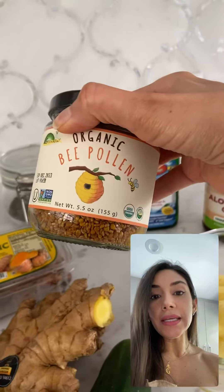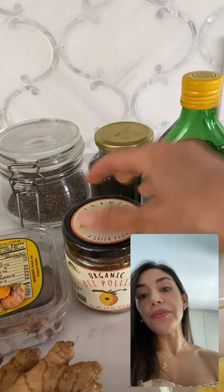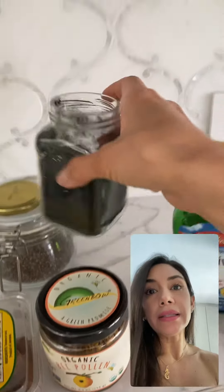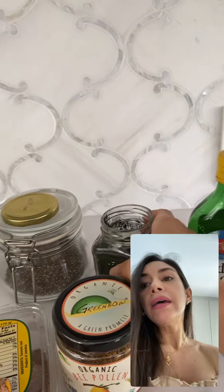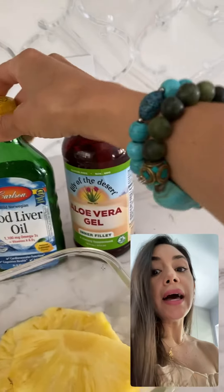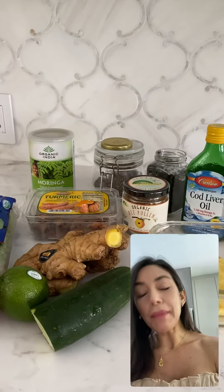Chia seeds help to avoid any flu season or any allergy — obviously if you have allergies to them, you can skip. I also have the spirulina, a cream powder, to be always happy and smiling, and cod liver oil with omega-3s, and aloe vera. So this juice is amazing.